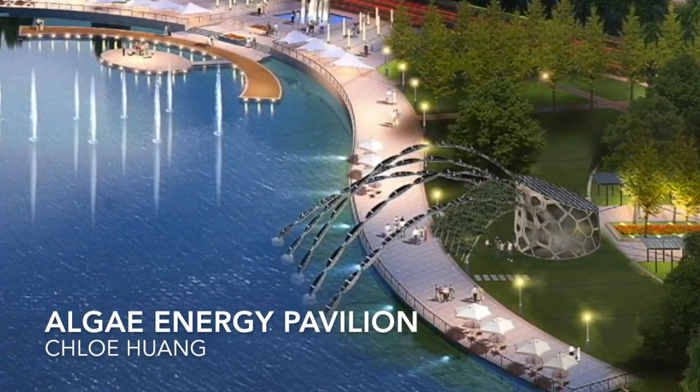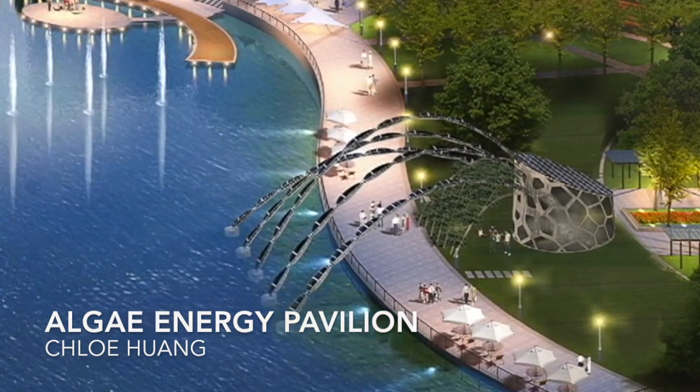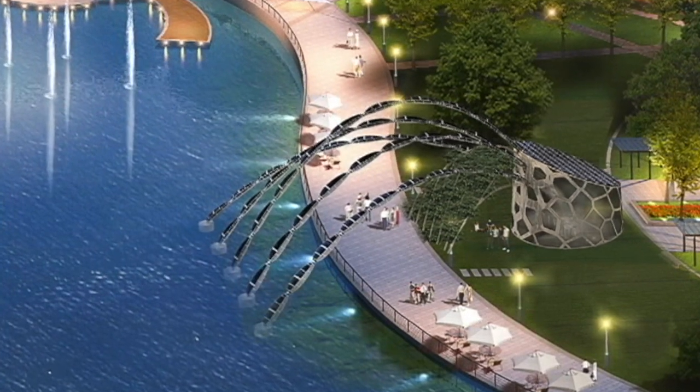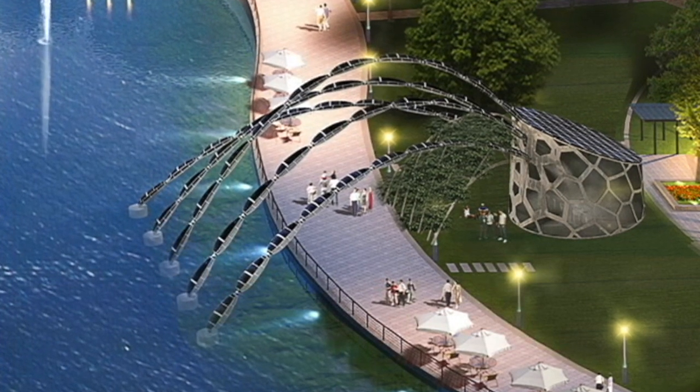The Algae Energy Pavilion is a conceptual solution which aims to use solar energy to harvest toxic algal blooms and turn them into biofuel, thus simultaneously reversing eutrophication and increasing production in a sustainable practice.